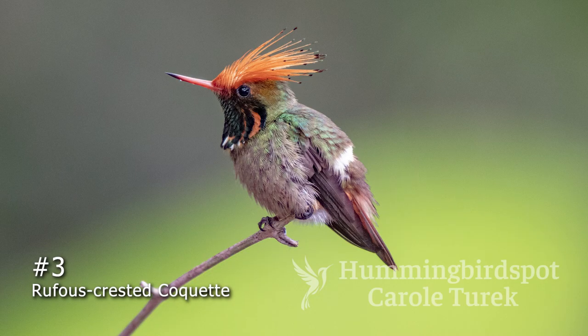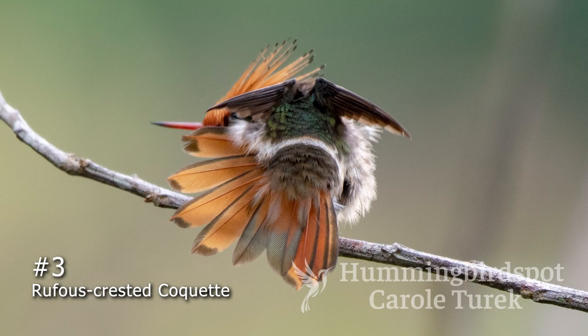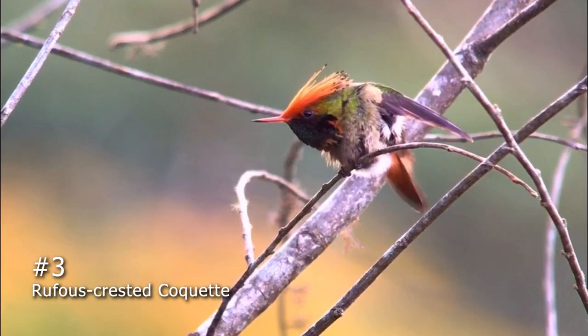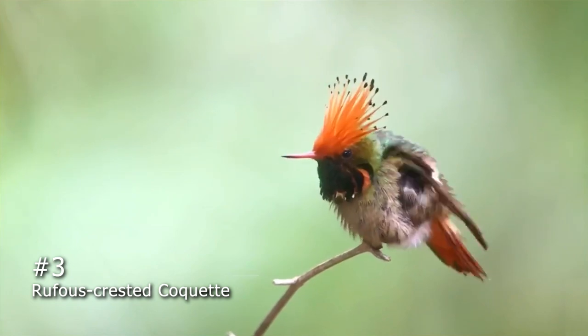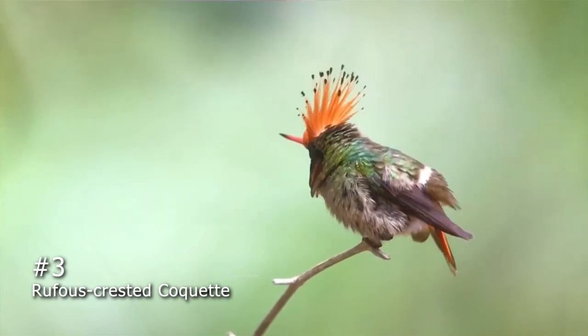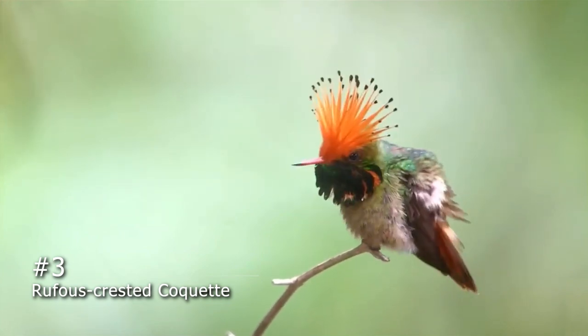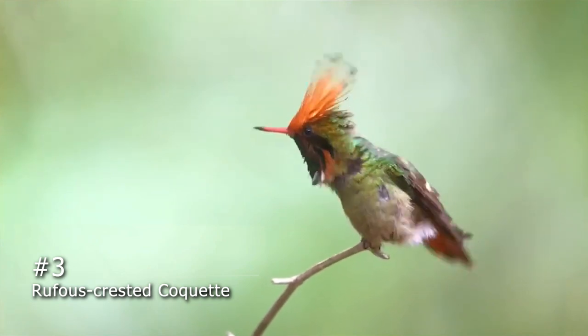The Rufous Crested Coquette is number 3. Everybody loves the coquettes, especially this one. This one is particularly spectacular with its long orange crest that it can raise and lower at will, and it's got a brilliant green gorget and a broad white band on its lower back, which is typical of all the coquettes. The Wiconque Lodge in Moyabamba, Peru is one of the surefire places to spot this beauty, and that's where I got all of my pictures of it.